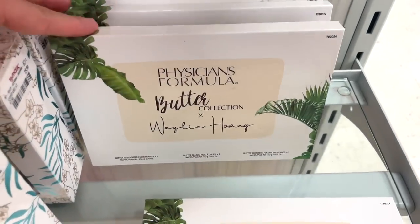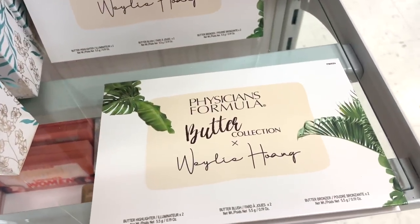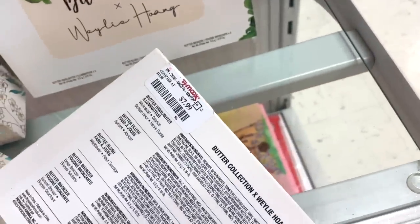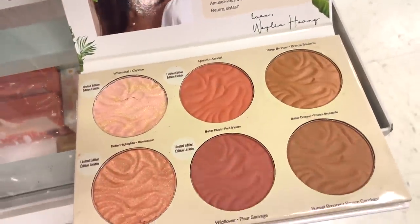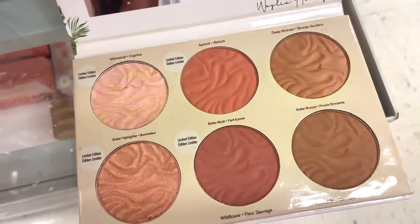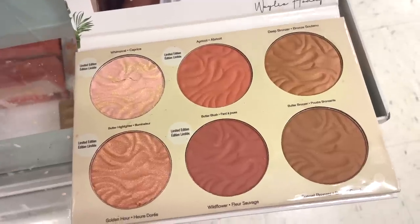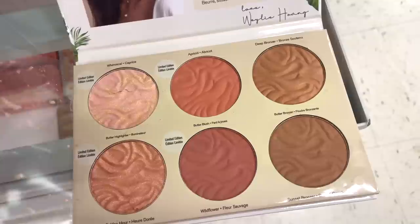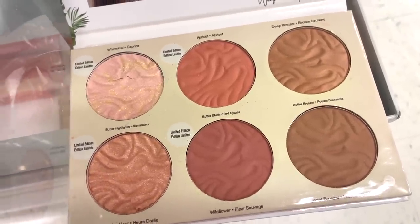First up, they have this palette by Physicians Formula — it's the Butter Collection. $7.99. It's basically a face palette. On the inside you get two highlighters, two blushes, and two bronzers. I haven't tried this specific one, but I know that their face palettes are ultra smooth, like legit butter, so I would definitely recommend for $7.99. This typically goes for a solid $20, so if you see this, hop on it — and they're full sizes.